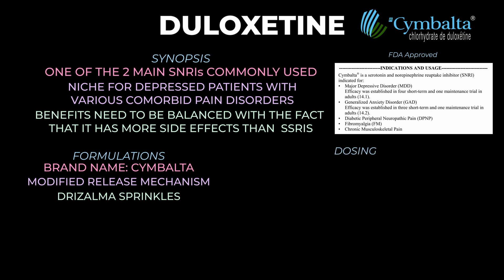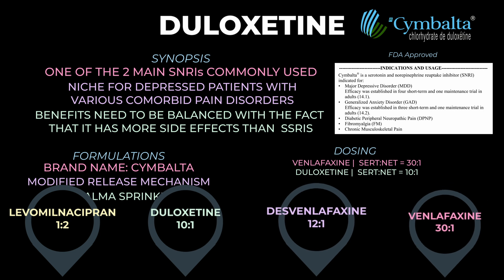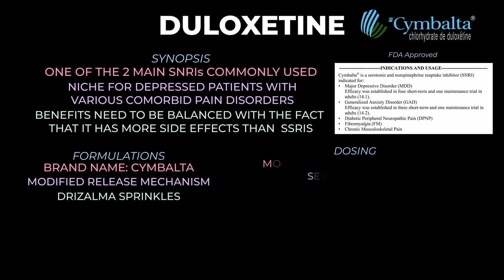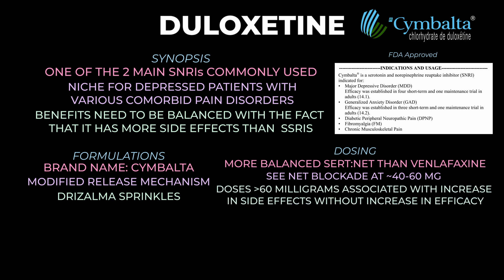A few little pearls about dosing: compared to venlafaxine, duloxetine has a more balanced affinity for SERT and NET, so we see both serotonin and norepinephrine reuptake blockade at about 40 to 60 mg per day. In neuropathic pain and fibromyalgia, doses above 60 mg per day have been associated with increased side effects without increased efficacy. In depression, doses greater than 60 mg have not been shown to be more effective, whereas it's customary to go a little higher in GAD. Keep in mind there's huge variation person to person — these are population-level rules of thumb, and increasing the dose above 60 mg in a particular patient may still be helpful for that individual.